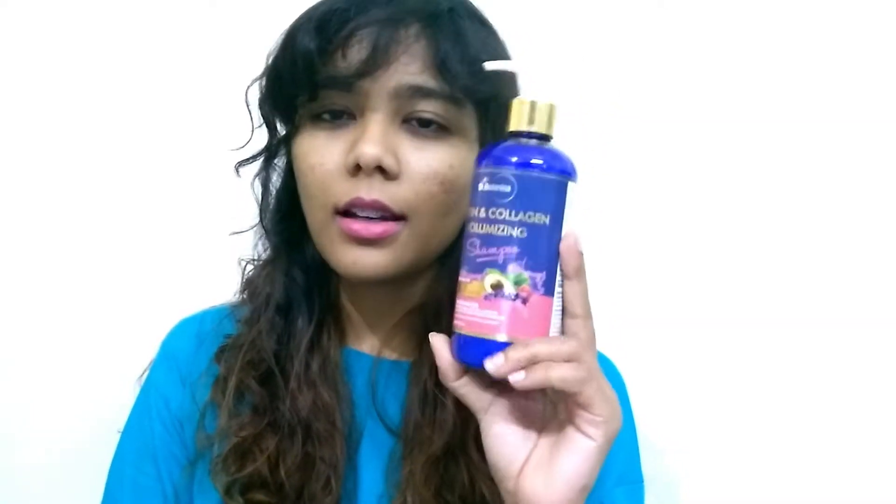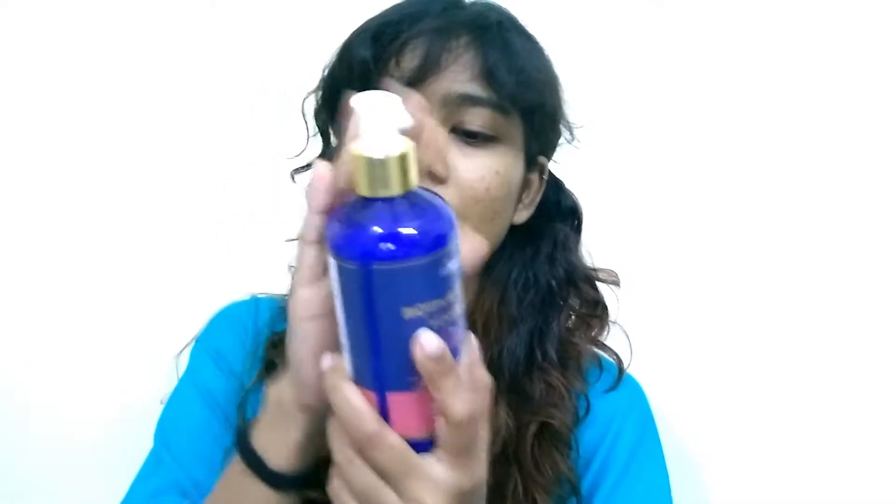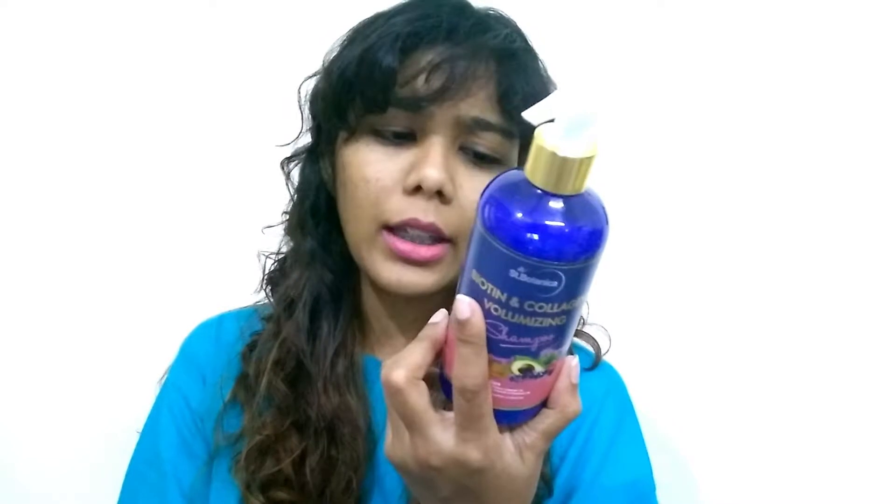This is how the packaging looks — it comes in this blue color bottle. The product is 300 ml, and I don't think it's travel friendly because of the bottle size. It has a pump so you can press it to get the shampoo out. On the back, they've mentioned all the ingredients, how-to-use tips, batch number, manufacturing date, and best before date.